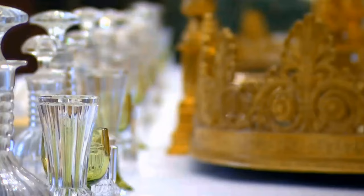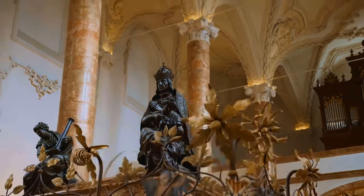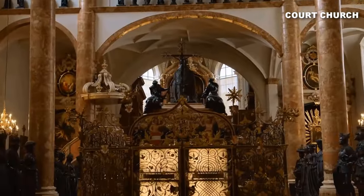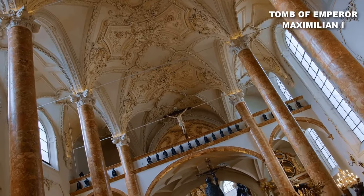The great gallery is where opulent balls and imperial banquets were once held. Immerse yourself in the enchanting ambiance of the court church, where the splendid silver chapel houses the tomb of Emperor Maximilian I.